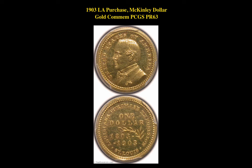The first coin is a 1903 Louisiana Purchase McKinley Dollar Gold Commemorative PCGS PR63. This gold commemorative is currently listed on our Marketplace at $9,500.